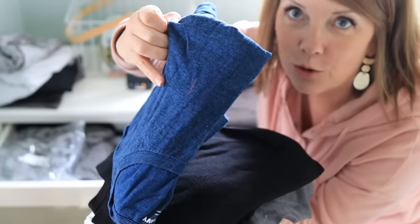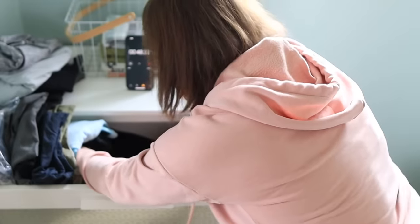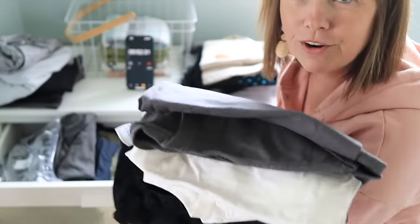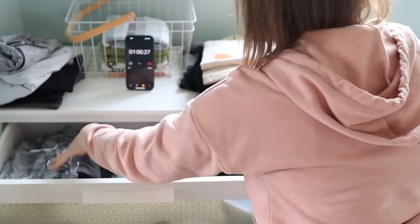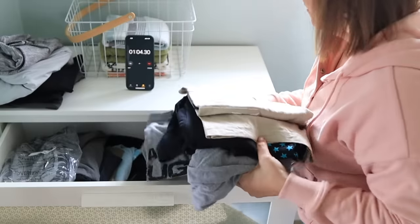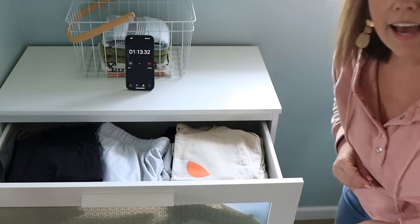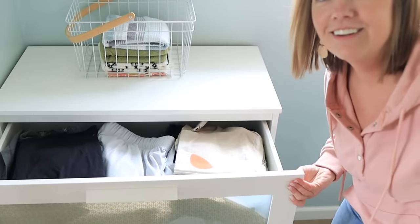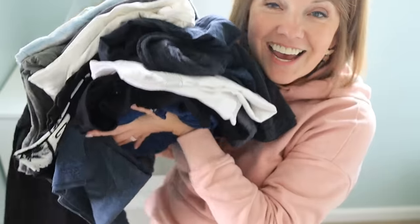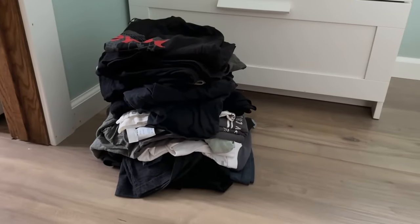I know for a fact he has not worn this t-shirt. And this polo — he likes his new ones better. He doesn't wear white t-shirts like that. You just know — reach to the very bottom — he's totally forgotten about these. It feels so much better just to have the space freed up because this drawer was very hard to close. That's a minute. I'll have him make a quick pass and make sure these are all good to go, but I can't imagine he's going to miss them.